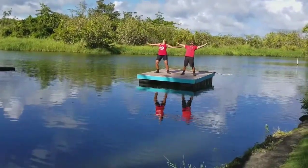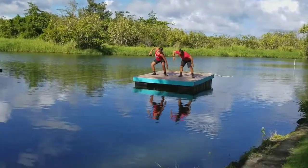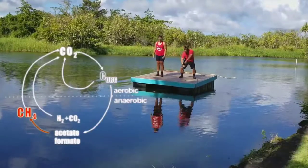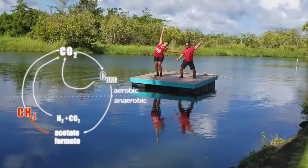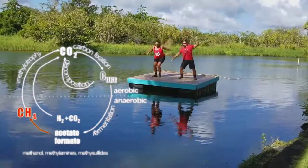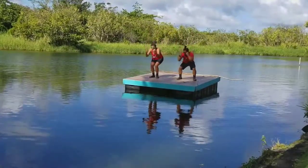Those bubbles were full of a gas called methane, which is produced by methanogenic microbes who eat organic carbon and exhale methane. A wide diversity of microbial communities decompose carbon and produce methane as a byproduct. About 10% of the microbes at Wayahole make methane.